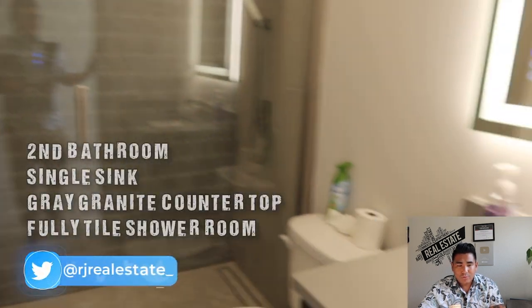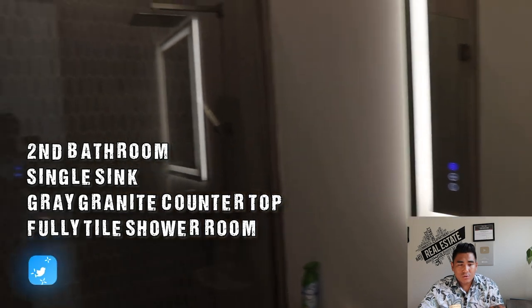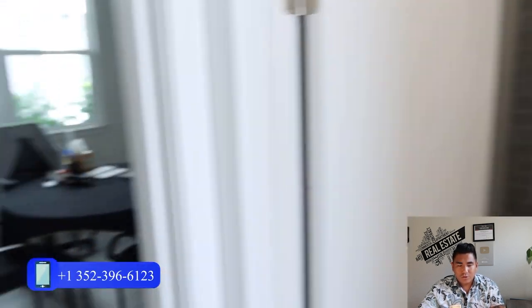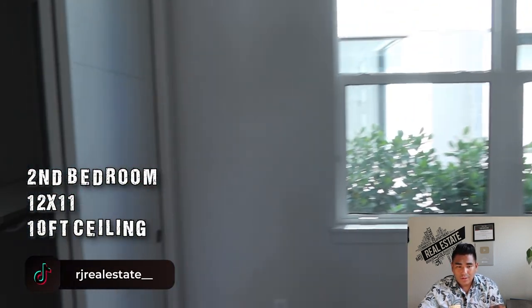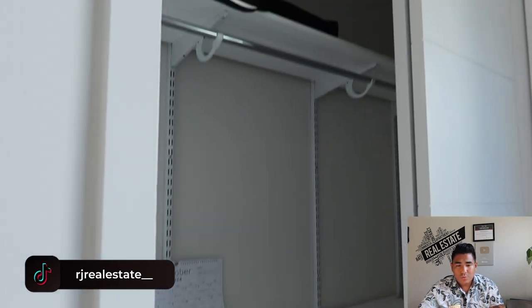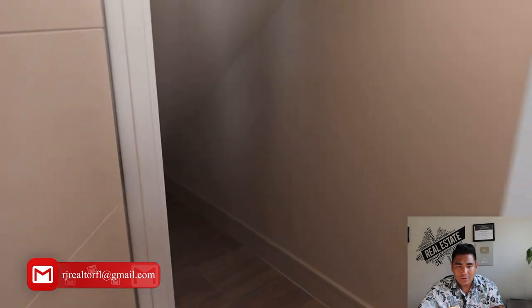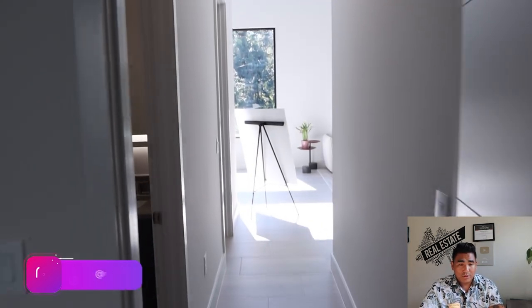Here is a guest bathroom on the first floor with a single sink, a fully upgraded bathroom, and a shower area. There's also another room downstairs that you can use as an office or an additional bedroom, with a closet and extra storage.